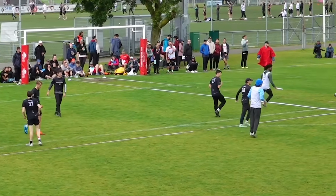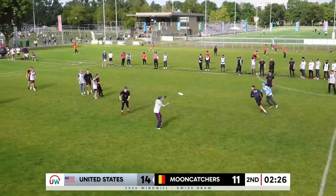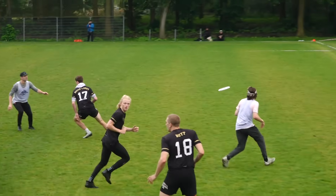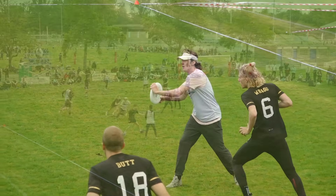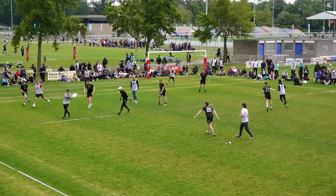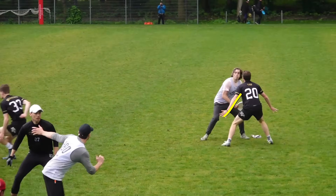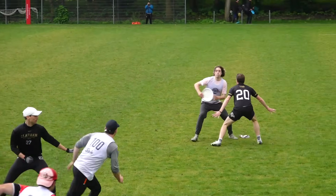Rowan is able to put the disc right in the shadow of the mark from a high release point at lightning speed with a shape that is always moving away from the defender. The consequence of this throw for the defense is twofold. First, the marks are at a loss. Take this assist as an example: if the mark were to set his body and arms at the necessary height and line to challenge this throw, they would be very susceptible to the more conventional inside and around breaks.